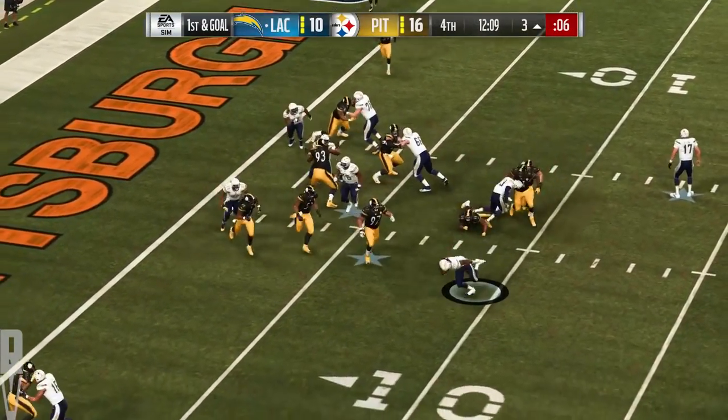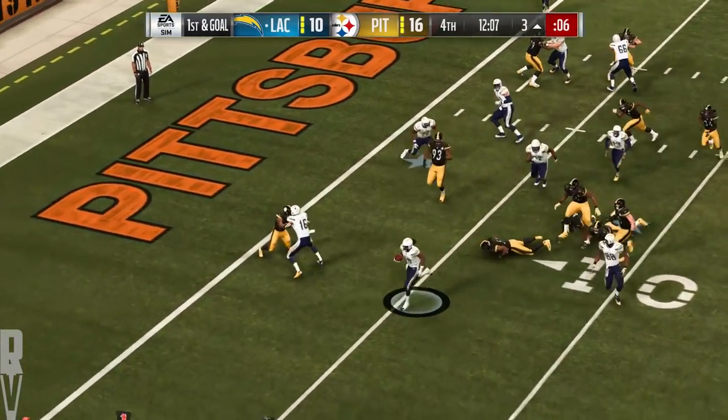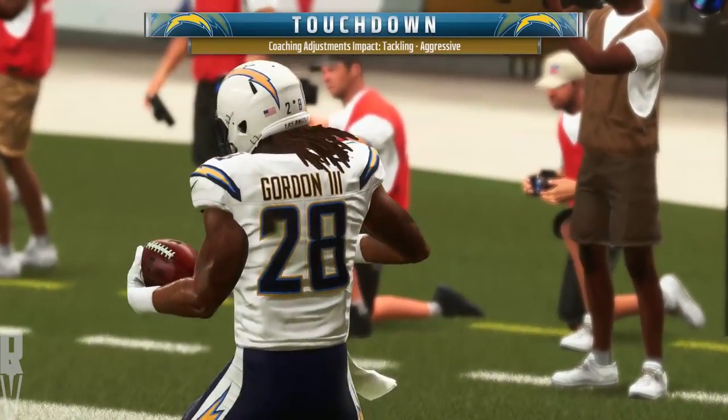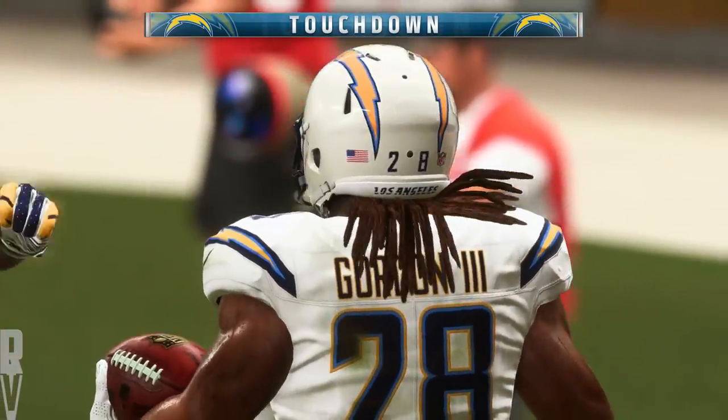They'll try and punch it in — Gordon — and now he bowls him over, fights his way in for a Charger touchdown. Melvin Gordon scores.